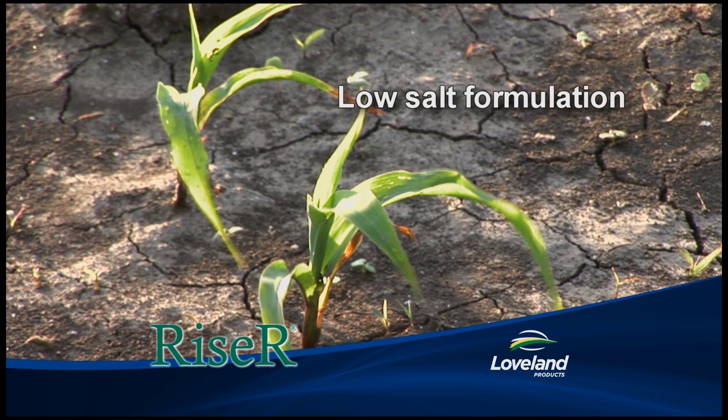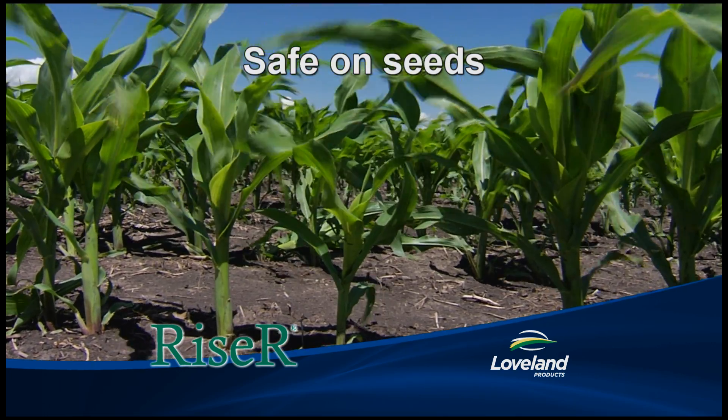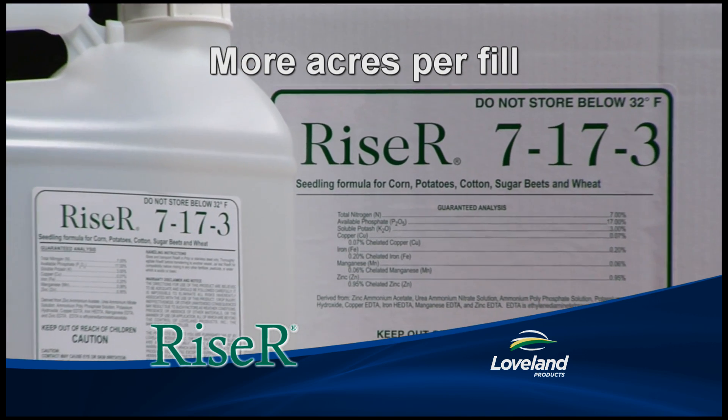With its special low-salt formulation, Riser is extremely safe on seeds, so it's perfect for in-furrow injection and promoting seedling emergence. At only 2 to 5 gallons per acre, Riser allows you to treat more acres per fill than traditional row starters.